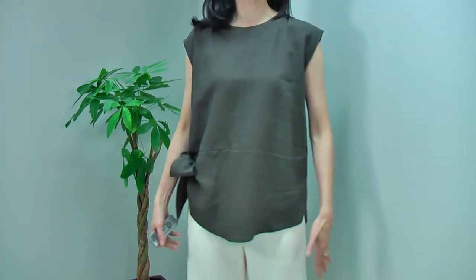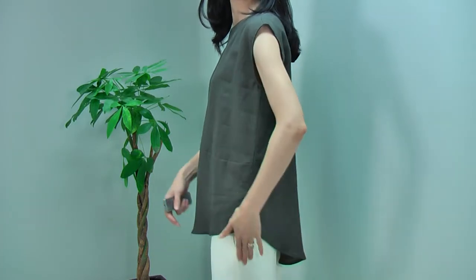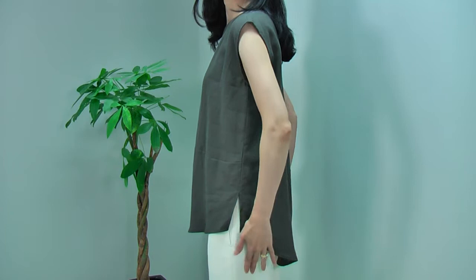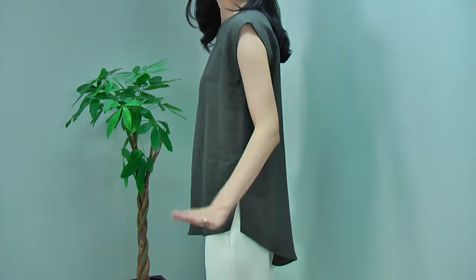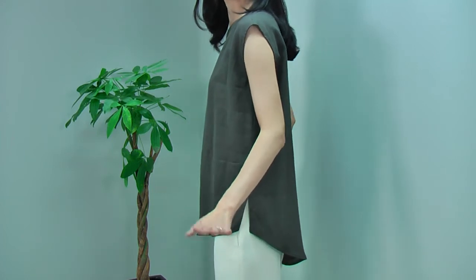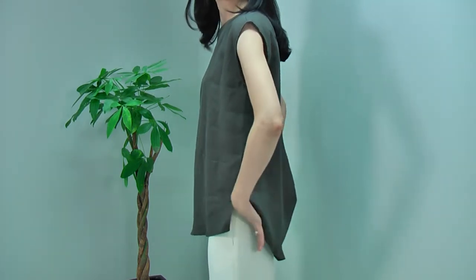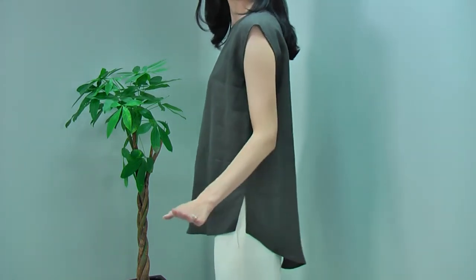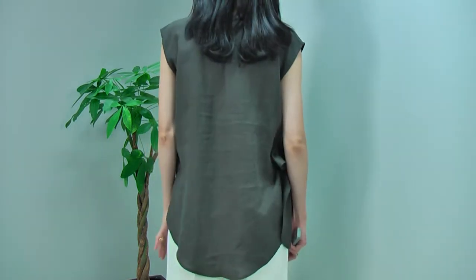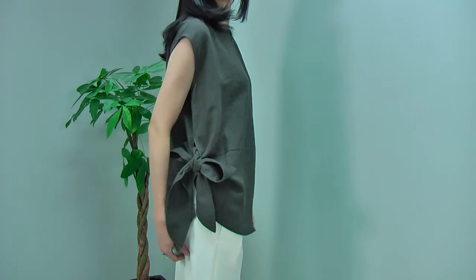The front looks like this, and on this side you can see that it is slit, and then the back part is a lot longer, so it completely covers your butt, so you can have a very comfortable fit with the bottom. You don't really need to worry about underwear inside, or you can cover your lumps and bumps — really comfortable fit. And the back looks like this, and you have this lovely ribbon on this side.